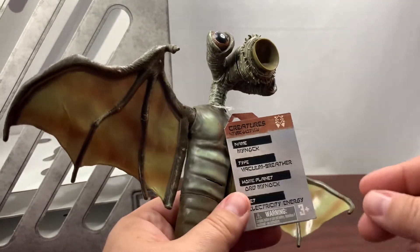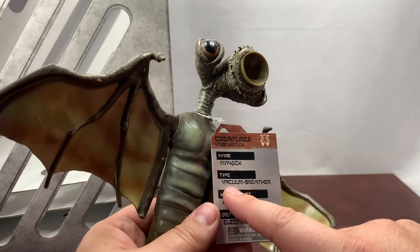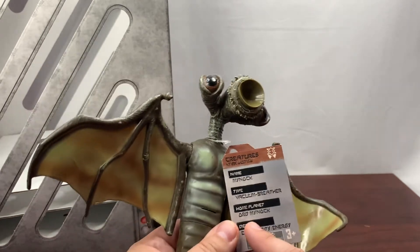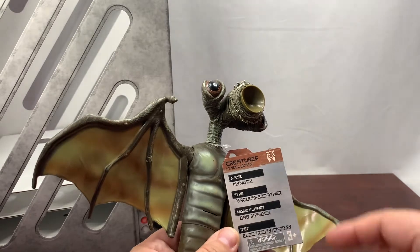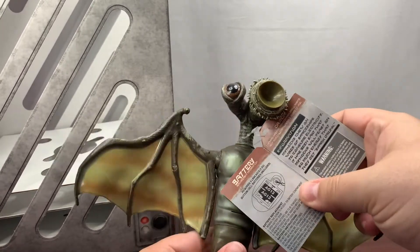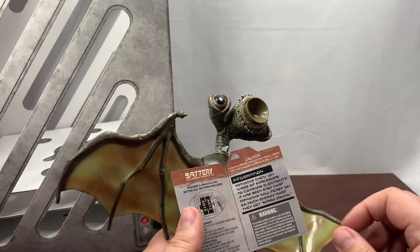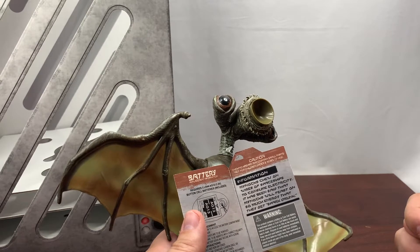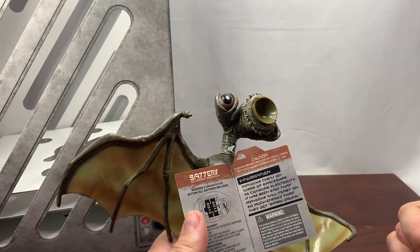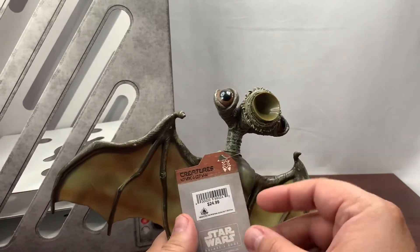Let's go ahead and see real quick what it says here. Its name is a Minoc, its type is a vacuum breather, the home planet is Ord Minoc, and the diet is electricity or energy. It does take some batteries and it talks about how to replace them. The information here says Minocs chew on wires of spaceships to consume electricity. It has been said that Minocs will feed on so much energy that they get spark drunk. Interesting.